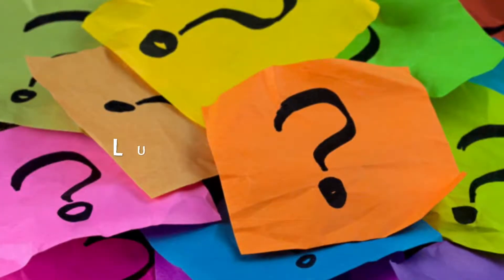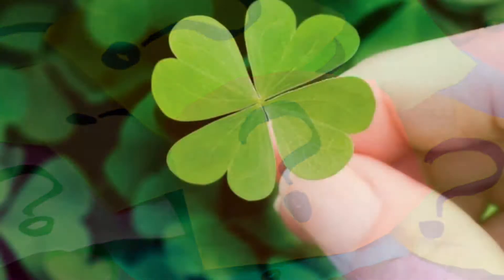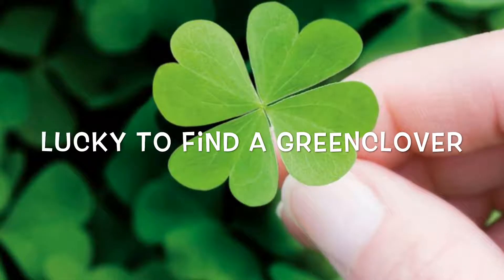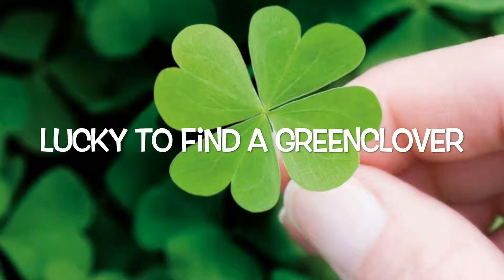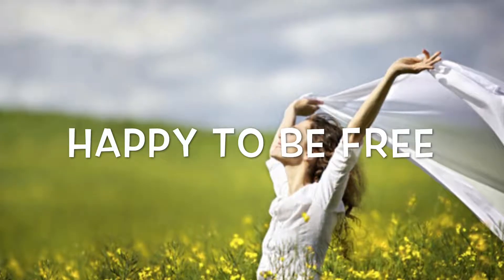Another pair which can be a little bit tricky is lucky and happy. We're lucky when something external happens to us — for example, we find a green clover. But happy is our internal feeling; we are happy, for example, to be free.